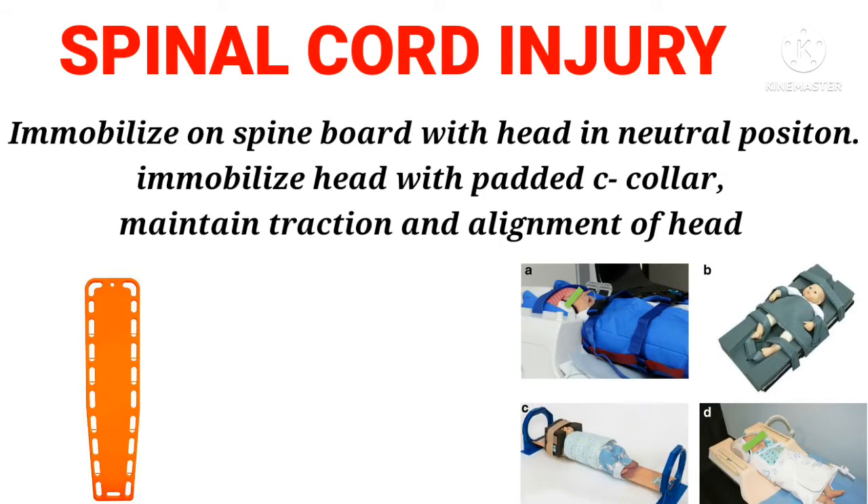Spinal cord injury: Immobilize on a spine board with the head in neutral position. Immobilize the head with a padded cervical collar. Maintain traction and alignment of the head.